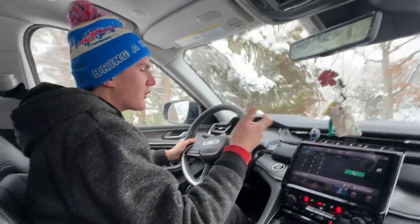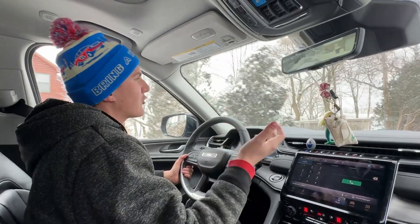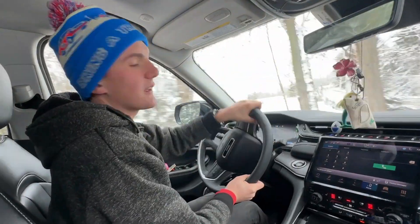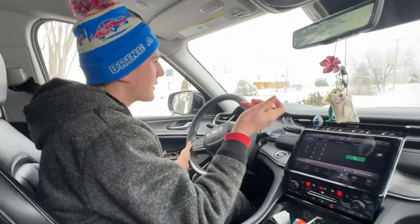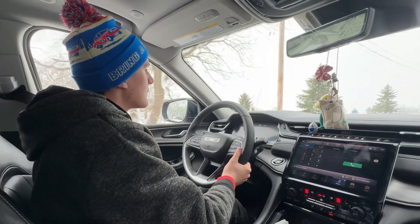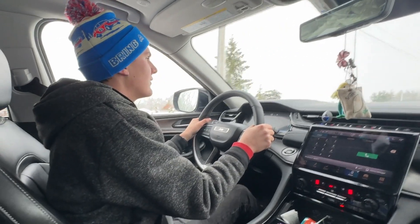Another thing with the 4xE is you get regenerative braking. There's a button for max regen mode, which will slow the car down when you lift off the throttle. However, it will not come to a complete stop like a Tesla or other full EVs will. I wish they made it stop completely — that's one of the coolest things about driving a Tesla, not needing the brake pedal. But it's not bad for what it is.